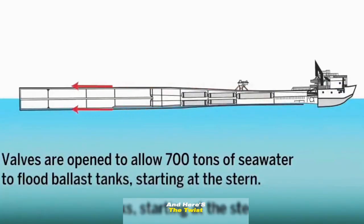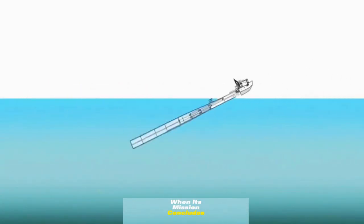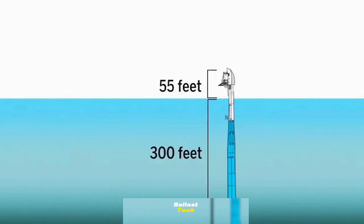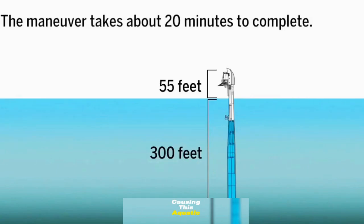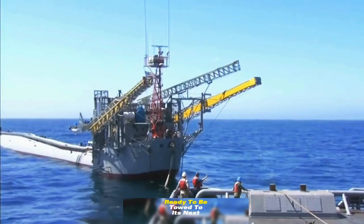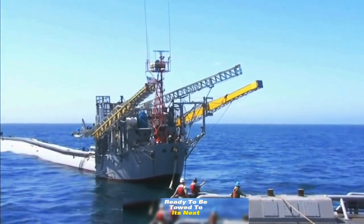And here's the twist. When its mission concludes, compressed air is pumped into the submerged ballast tank, causing this aquatic acrobat to gracefully return to a horizontal position, ready to be towed to its next destination.